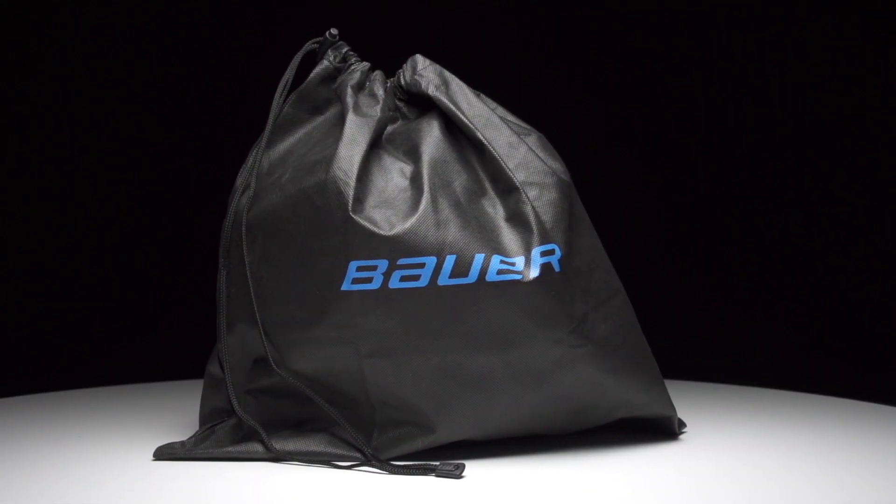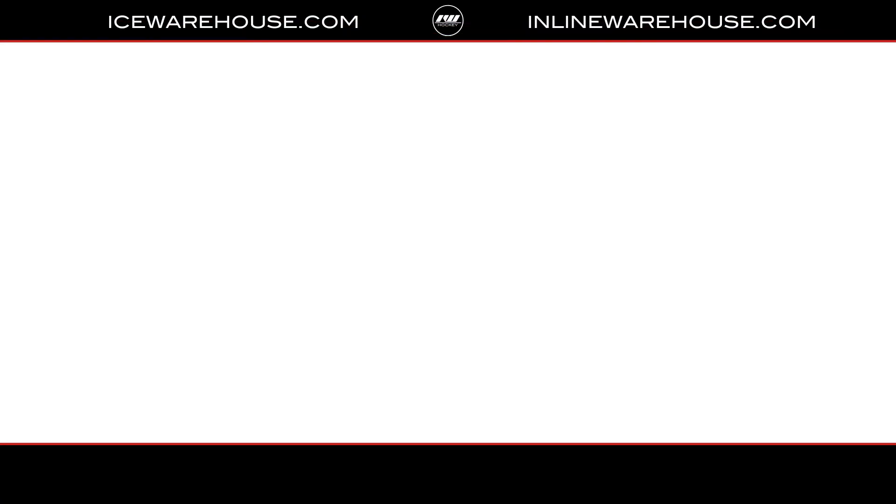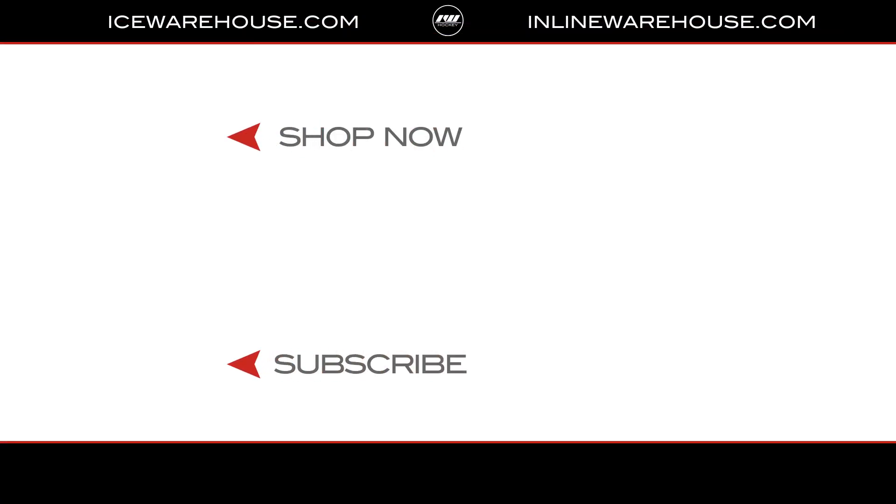Included in the package is a helmet bag and all the necessary mounting hardware. If you guys are looking for any more information, be sure to hit that shop now button, give us a thumbs up, and subscribe to stay updated on all the new incoming hockey gear.